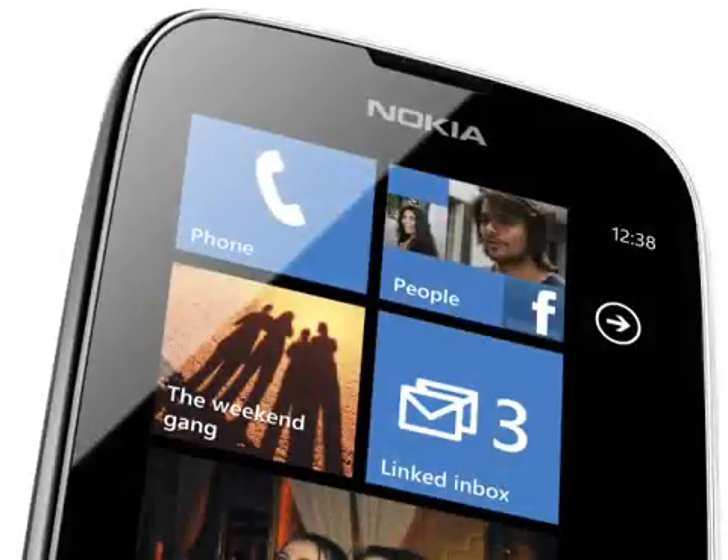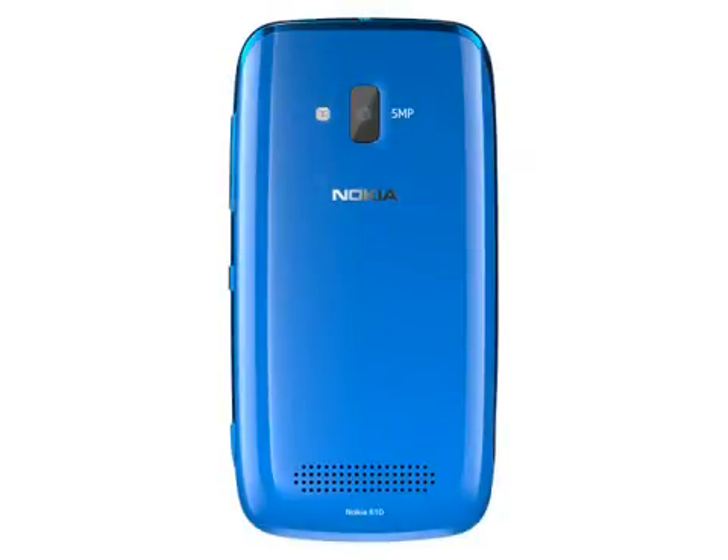The Lumia 610 only has an 800MHz processor, 256MB of RAM and 8GB of internal memory, plus a mid-sized 480 x 800 pixel TFT display. On the back is a 5 megapixel camera capable of VGA resolution video capture, and on the front is no camera at all, because Windows doesn't yet support it.